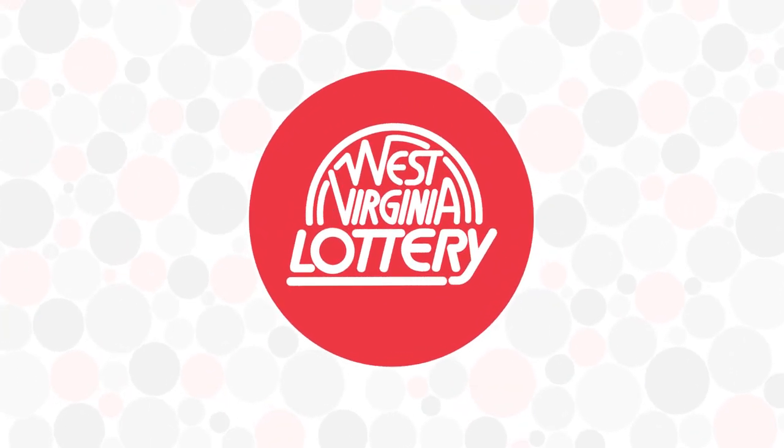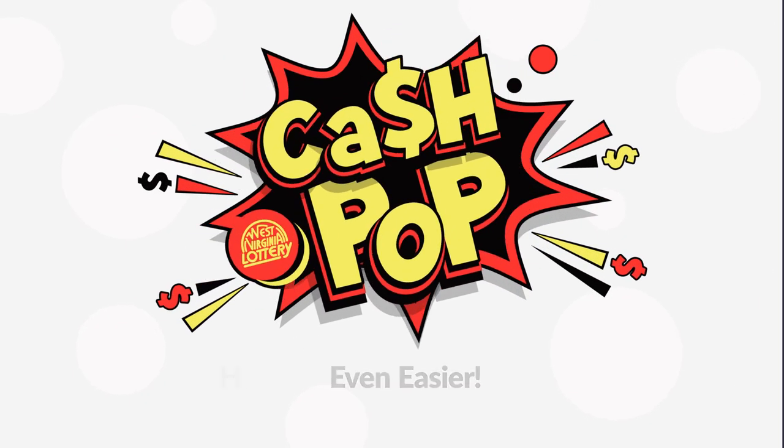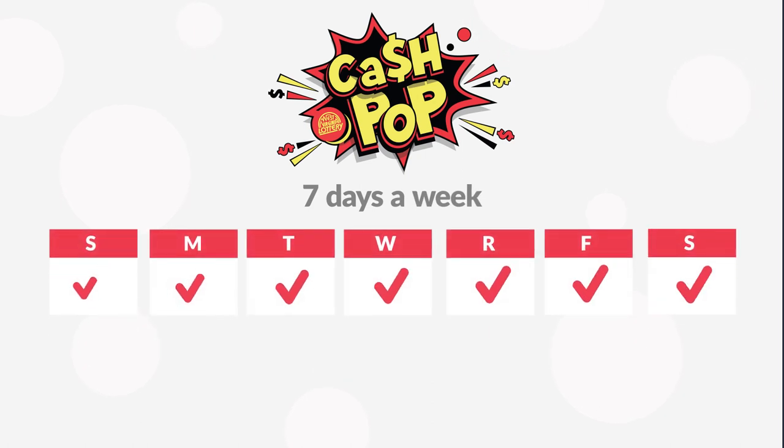Playing draw games from the West Virginia Lottery is fun and exciting. Our goal is to make Cash Pop even easier with our How to Play tutorial. Cash Pop offers a new game every 15 minutes, 7 days a week from 5:01 a.m. to 3:45 a.m.